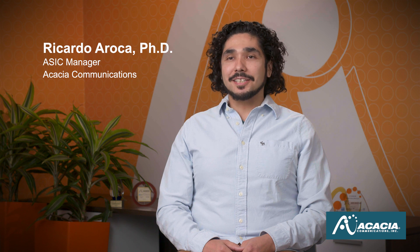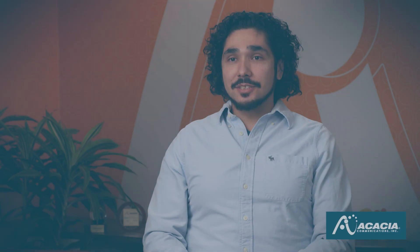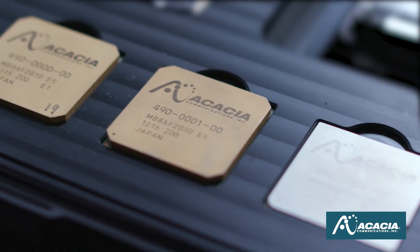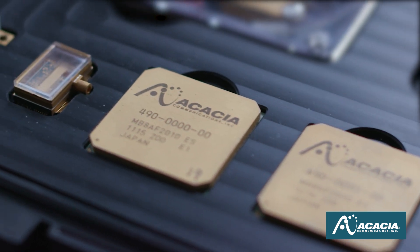My name is Ricardo Arroca and I lead the millimeter wave ASIC team here at Acacia. The millimeter wave ASIC team designs the high-speed signal path between the DSP ASIC and the silicon photonics chips on our modules. Some of the key challenges we're trying to address are meeting the need for higher bandwidths and lower power consumptions, and designing the interface between the DSP ASIC and the silicon photonics at higher and higher baud rates — that is one of the key challenges in this industry.